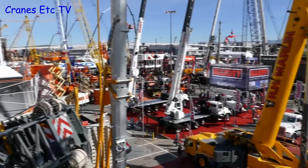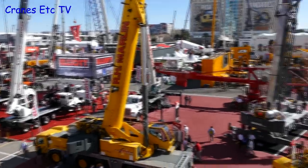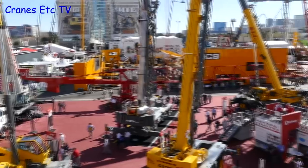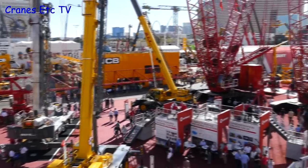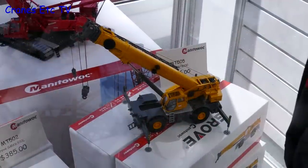Perhaps the most impressive effort for new models was on the Manitowoc stand, and maybe that's not a surprise as Connexpo is on home turf. One surprise was that Conrad had three different rough terrain cranes on display, and one of them was this Grove model.